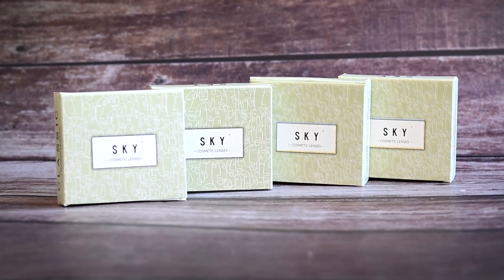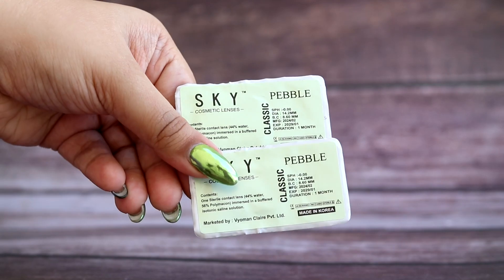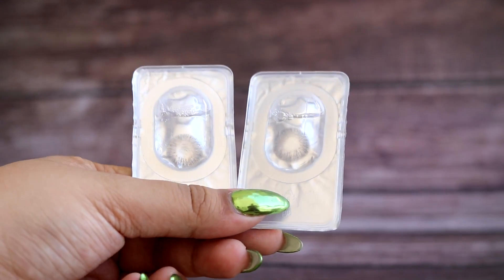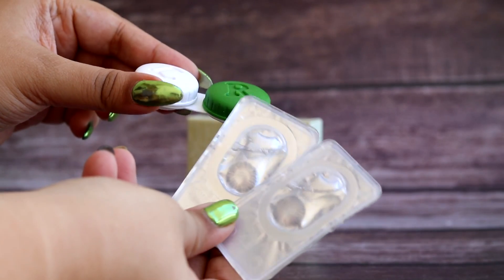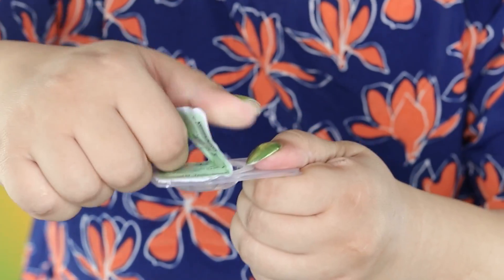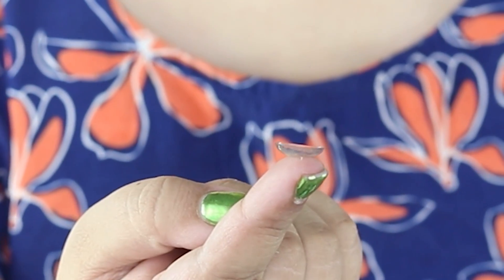Let me give you a brief about one-month lenses and how to use them. One-month lenses are lenses you can reuse — you can wear them daily for up to one month, or use them weekly or twice a week. That is totally up to you. Sky Cosmetics has launched these four shades and I'm wearing one of them right now.